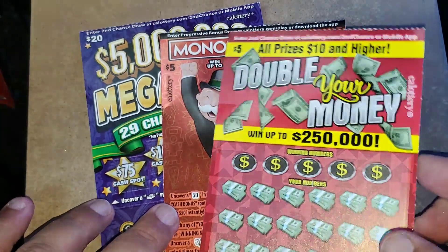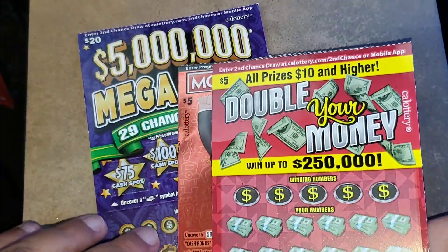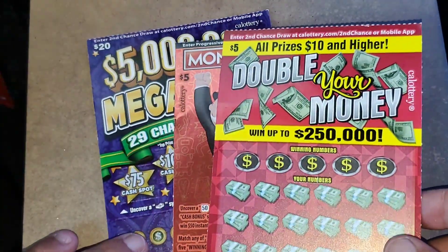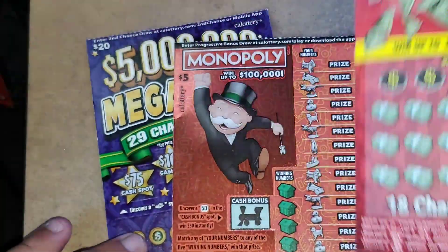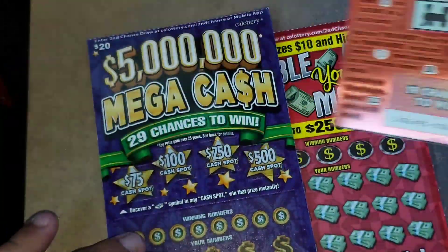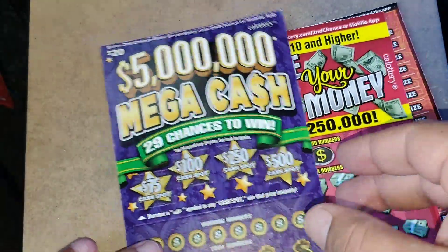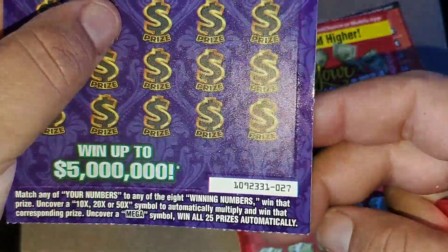Today is Battle Day with Paige T Scratching Frenzy. We're doing a $30 session. She decided to do two $5 tickets and a $20 ticket this week, so $30 all total. We're going to do one of the $5 Double Your Money tickets — ticket number 18. She wanted to do a $5 Monopoly ticket, that's ticket number 36. And we're doing a $20 $5 Million Mega Cash, that's ticket 27.